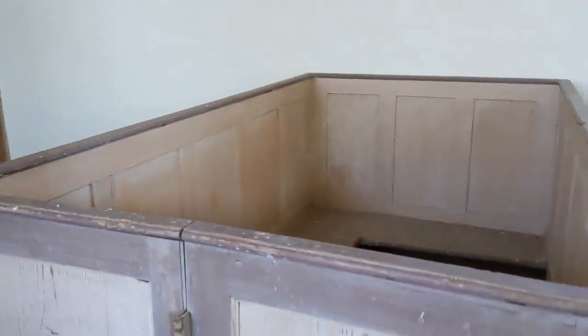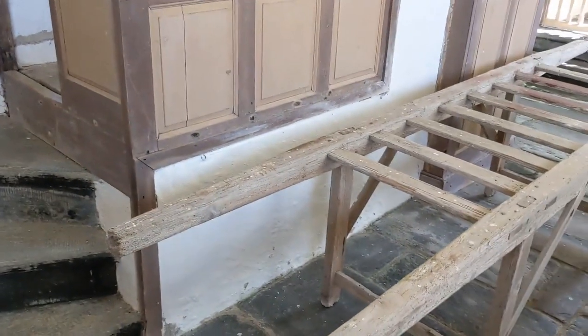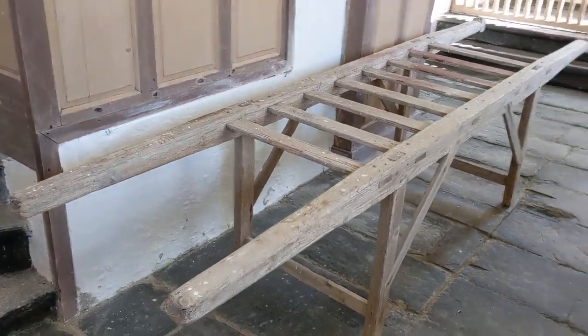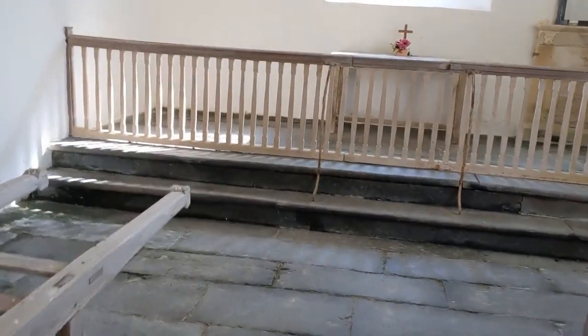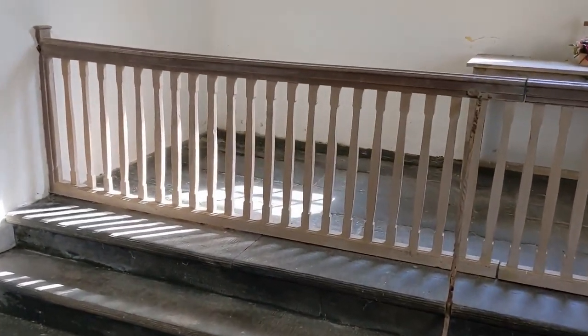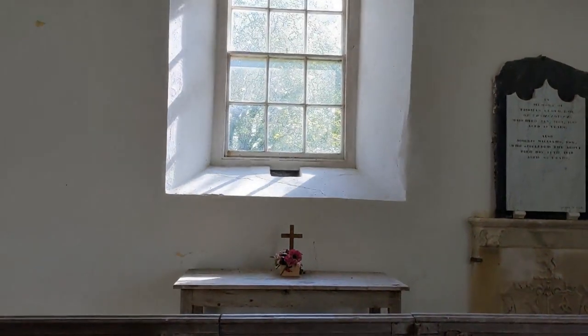There's also an original coffin bier. Here we have the east end — it's not really a chancel as such. There are plain communion rails and a communion table; it wouldn't have been called an altar in the Georgian era.